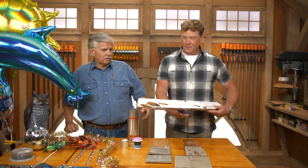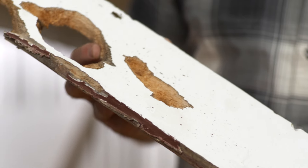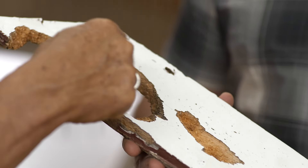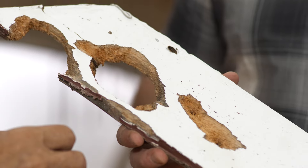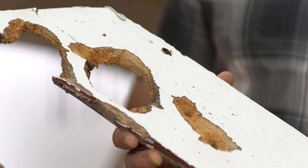This is woodpecker damage. Look at this major hole right here. That's a hole that he's probably digging because he wants to nest inside the building — something big enough that he can actually get into.